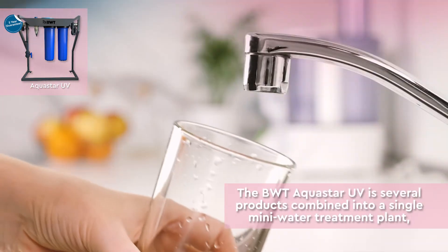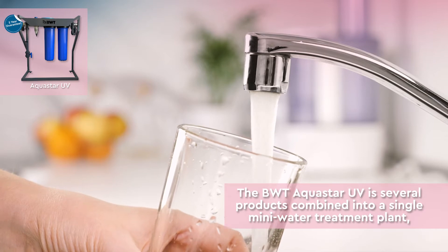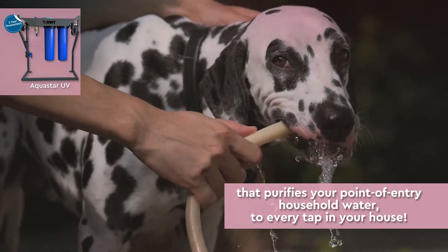The BWT Aquastar UV is several products combined into a single mini water treatment plant that purifies your point of entry household water, providing pure water to every tap in your house.